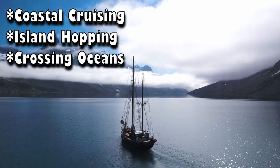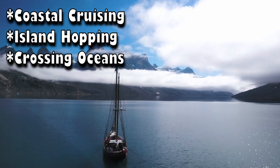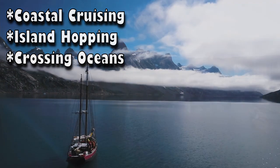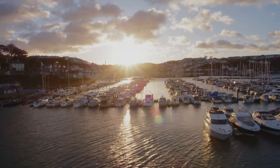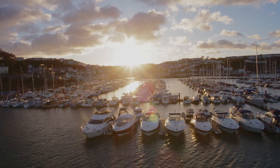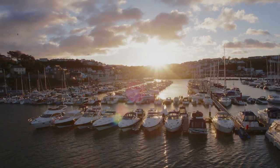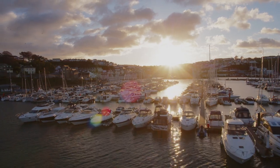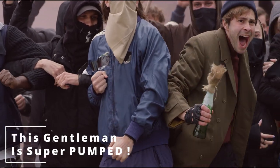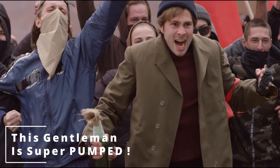Whether coastal cruising, island hopping, or crossing oceans, a skilled sailor will be able to plan his route safely and efficiently, and take advantage of currents, winds, seasons, as well as a variety of other factors. The main idea when it comes to planning a passage on a sailing vessel is simply to be in the correct place at the correct time, and on the flip side of that, to not be in the wrong place at the wrong time. An example of this might be something like sailing through a pirate, politically charged location — not usually the safest idea and easily avoidable during the stages of your route planning.